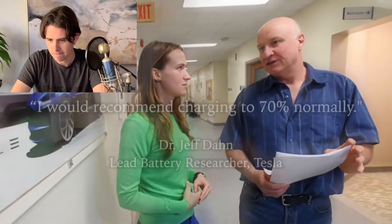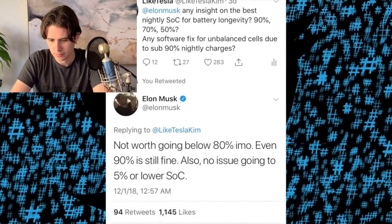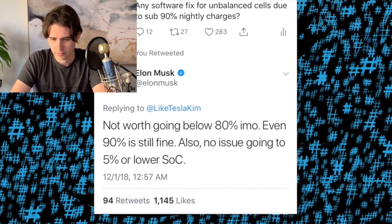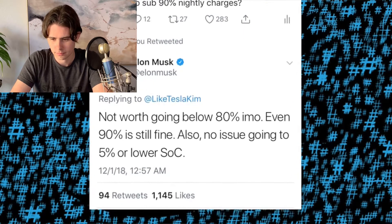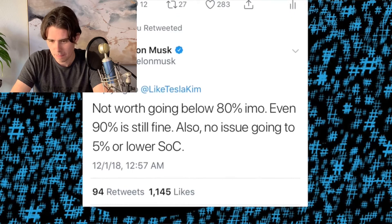Don, who worked on lithium-ion chemistry for decades, suggested that 70% is the sweet spot, while Elon said 80% was a better place to be for convenience, and that long-term impacts of going from 80 to 90% nightly were so negligible that it wasn't really worth the hassle. He even added that going down to 5% wasn't that big of a deal — but this is probably the most important thing that Kim mentions in her video.